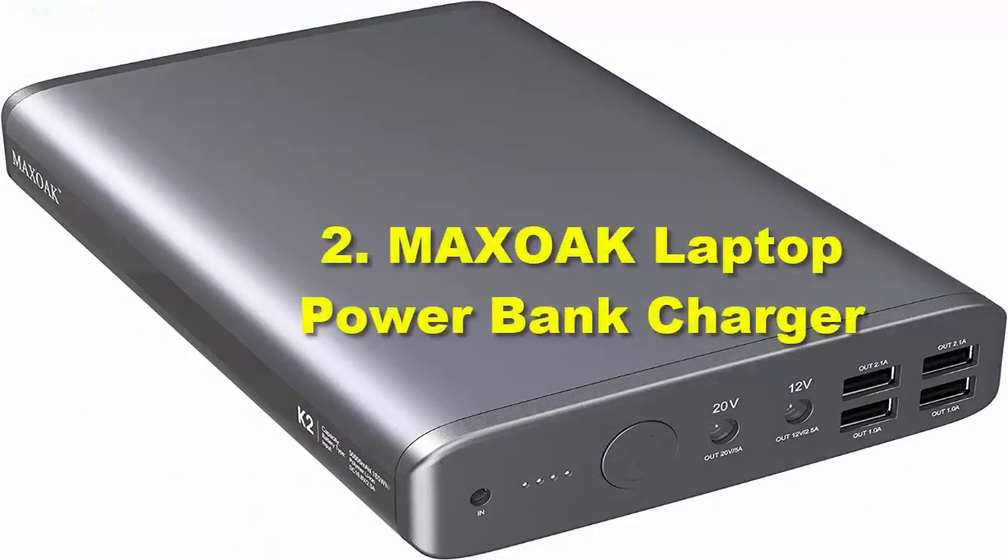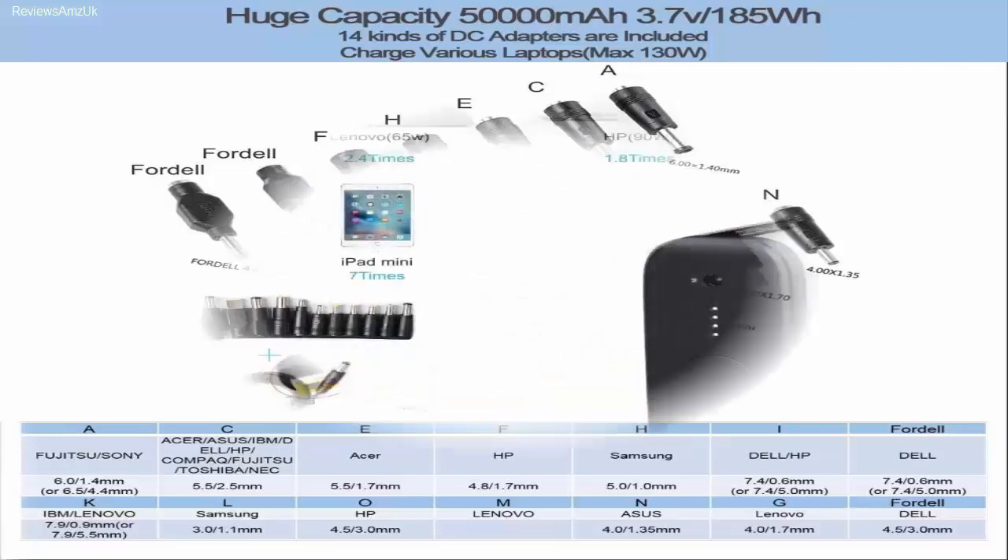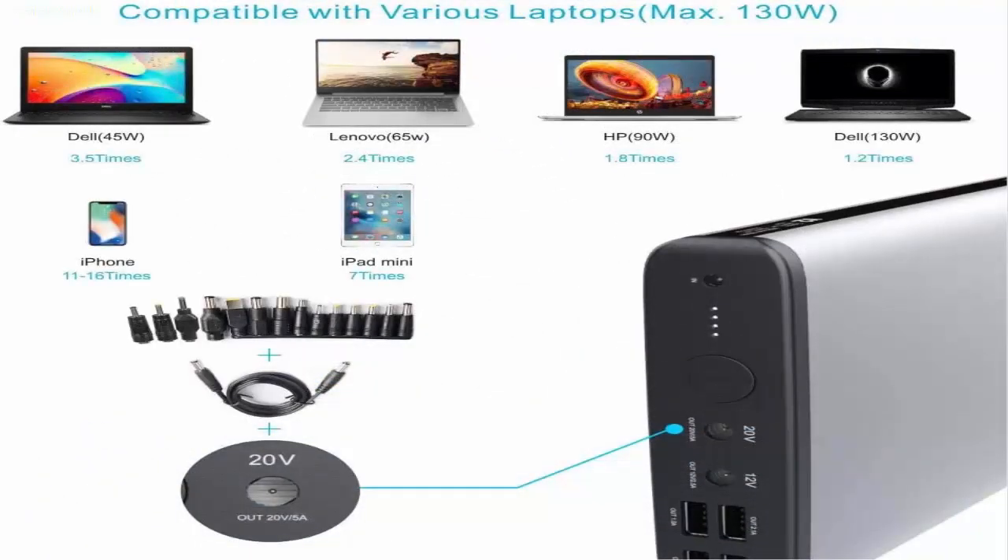Number 2: MAXOAK Laptop Power Bank Charger. MAXOAK is known for delivering high-end products to the market, especially for their backup power options. The following power bank from MAXOAK is one such device with great battery capacity. In second place, we are putting the most reliable option in the market for sheer backup time. Since this is a premium range option, you will get a battery capacity of 50,000 mAh with up to 130 watts power output.